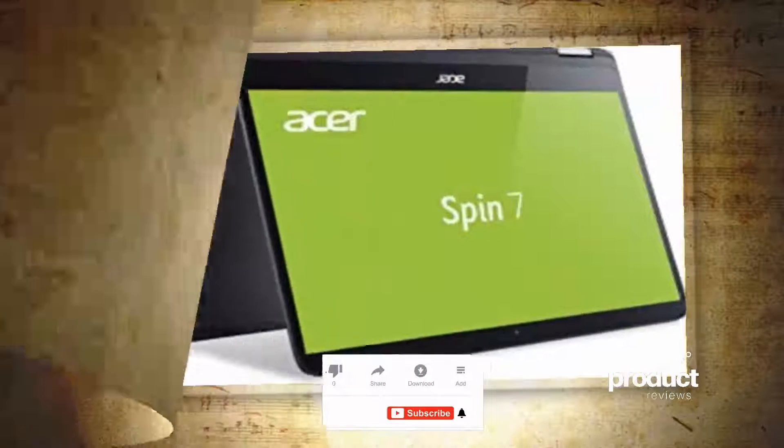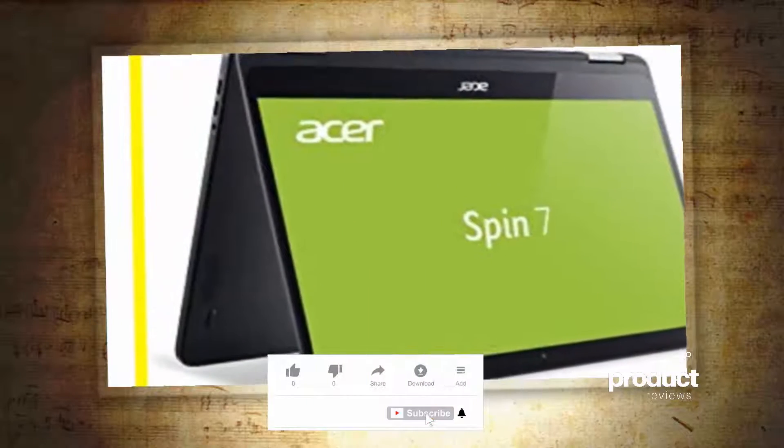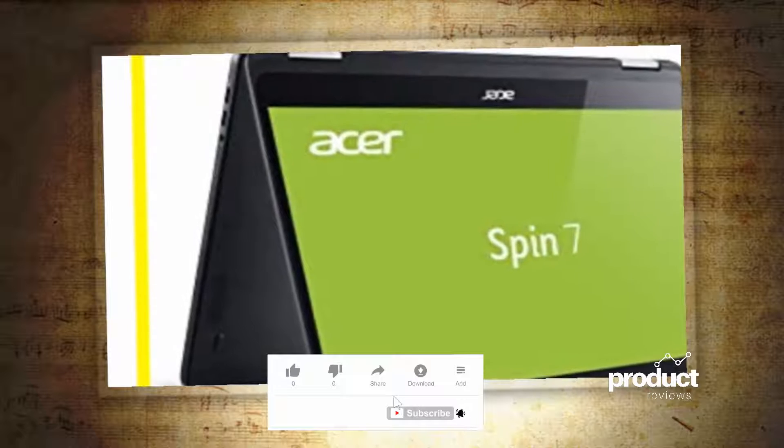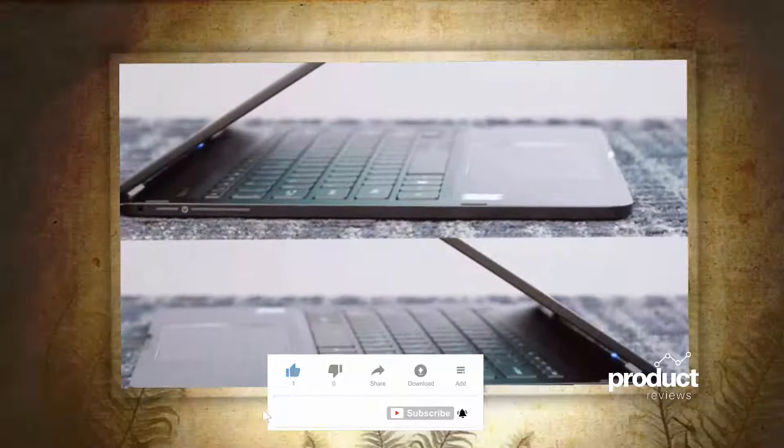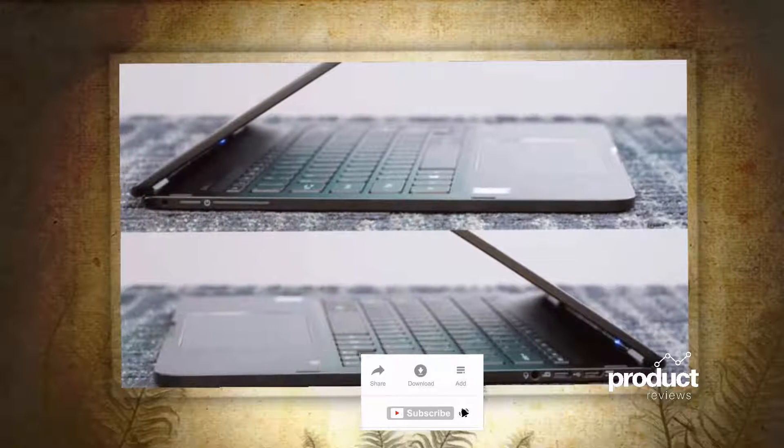Acer, as a nice touch, includes two USB-C adapters — one for USB 3 and the other for HDMI. Apple would have charged another $50 to $100 for adapters, which contributed to my decision to switch OS.